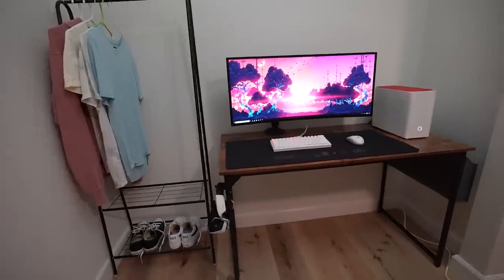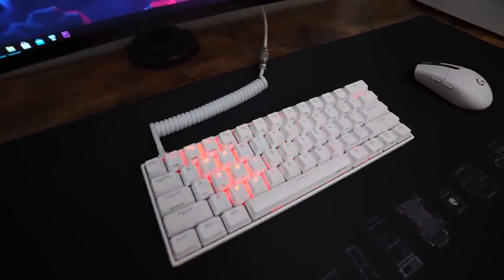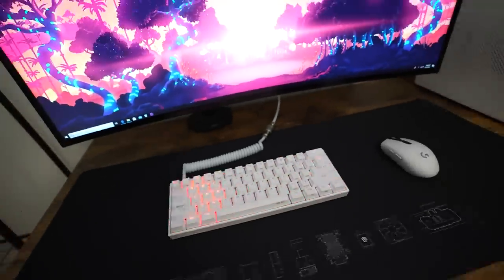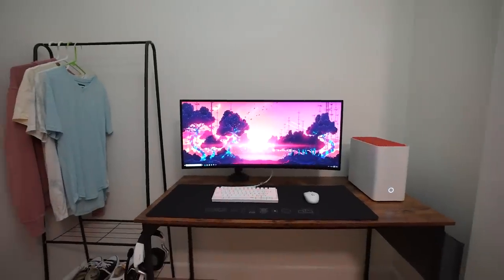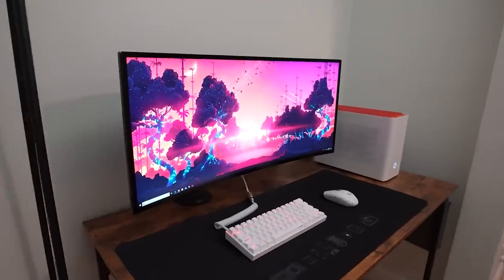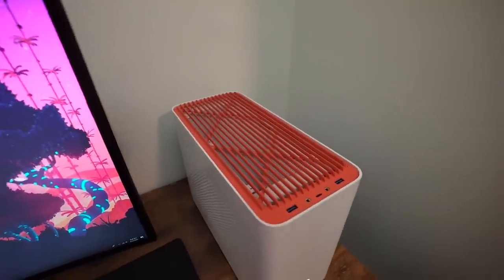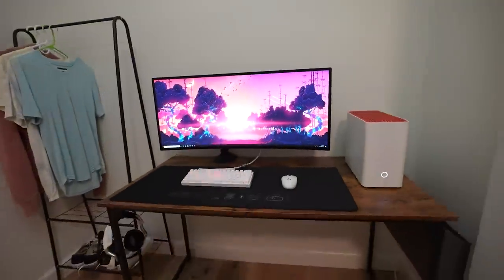Setup complete — my first closet setup, and it didn't turn out too bad at all. Honestly, it looks really clean. Look at this keyboard and the coil — I can't wait to actually build my first custom mechanical keyboard. Everything turned out super nice. I'm really digging how the ultra-wide looks in here on the setup. It doesn't look too cramped or too oversized — any bigger and I think it'd look a little claustrophobic, but this is just right.